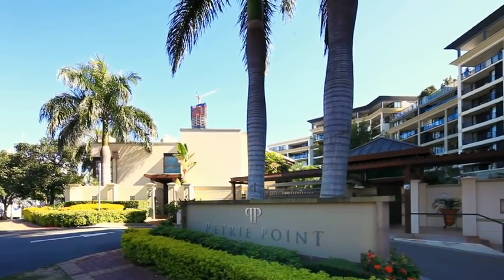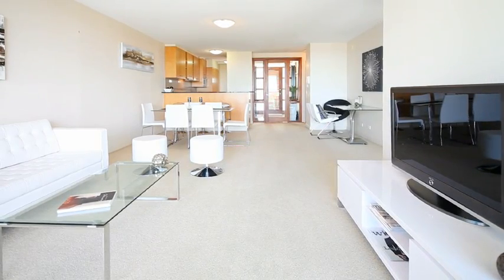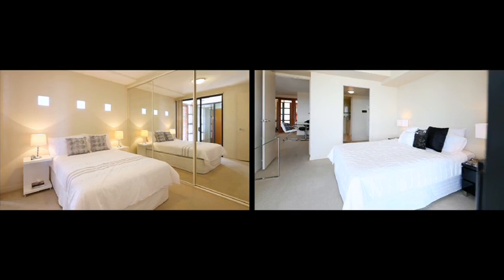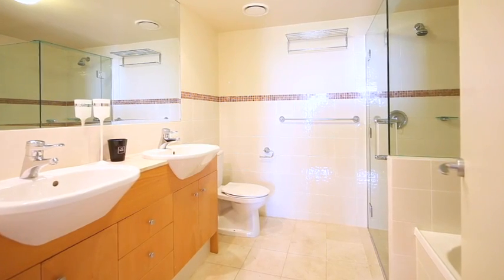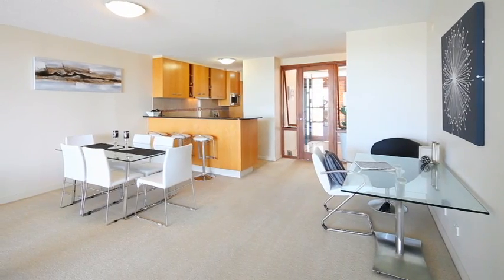Way up on the sixth floor of the ever-popular Petri Point, this apartment includes a foyer, ducted air conditioning and is on the front. Inside there are two bedrooms, two bathrooms and, for the icing on the cake, two car spaces. I'm sure I have your attention now.